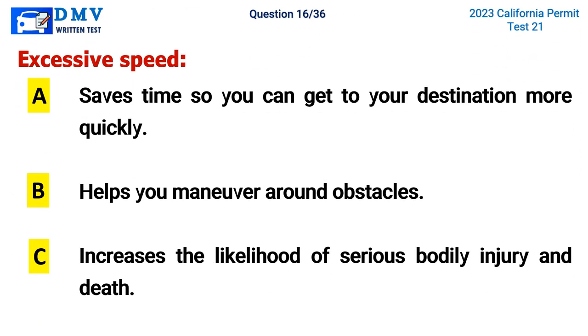Question 16. Excessive speed: A. Saves time so you can get to your destination more quickly, B. Helps you maneuver around obstacles, C. Increases the likelihood of serious bodily injury and death. The correct answer is C. Increases the likelihood of serious bodily injury and death.